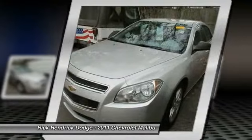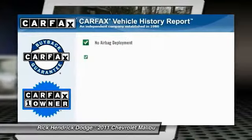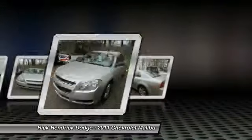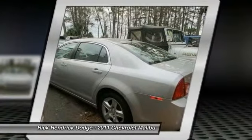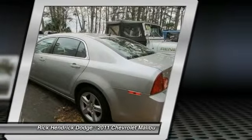Keyless entry, four-wheel disc brakes, cruise control, rear defrost. This vehicle is Carfax certified, one owner, and qualifies for the Carfax buyback guarantee. This isn't just a vehicle — it's an experience. So stop in for a test drive today.